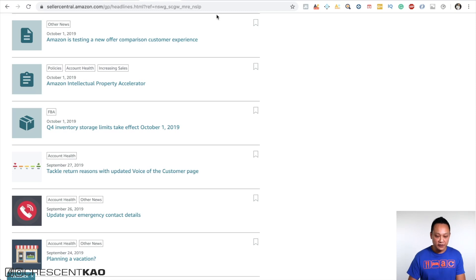Now that I've shown you what a hijacker is, the problems with dealing with one, how to prevent it by getting a registered trademark and getting access to Brand Registry — nobody wants to wait nine months to a year to have access to all these features. So how can we speed up this process? Amazon's new IP Accelerator program does this for you. In the news section of Seller Central, on October 1st they posted an article about the Amazon Intellectual Property Accelerator.